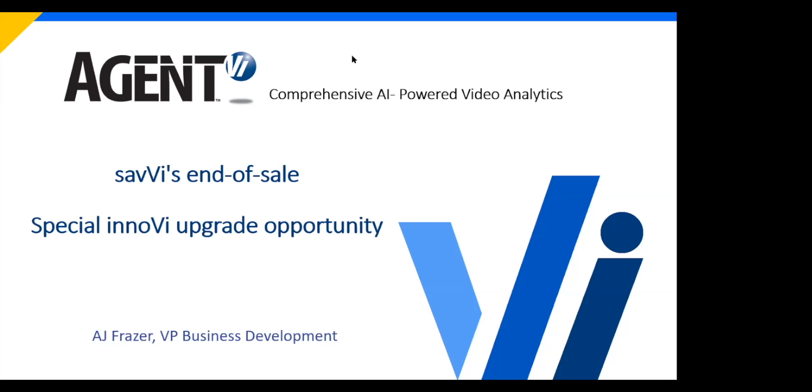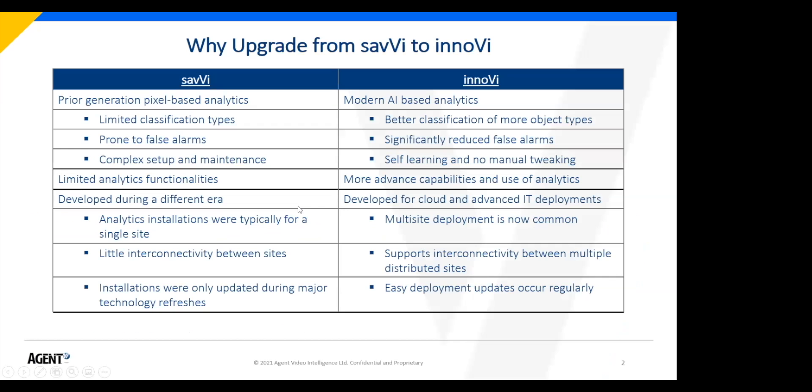At this point, Inovi has really reached feature parity with Savvy and it just has a lot more to offer. So from a company standpoint, this is our first step to starting to end the sale of Savvy. In truth, most of our new licenses sold have been Inovi over the last several years anyway. So let me get right into the presentation.